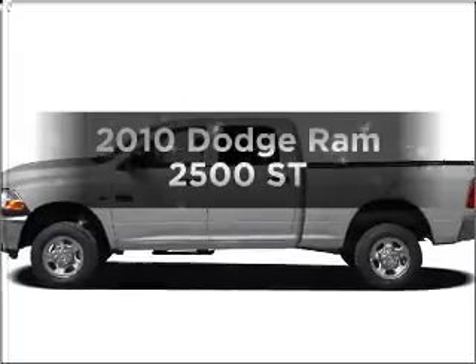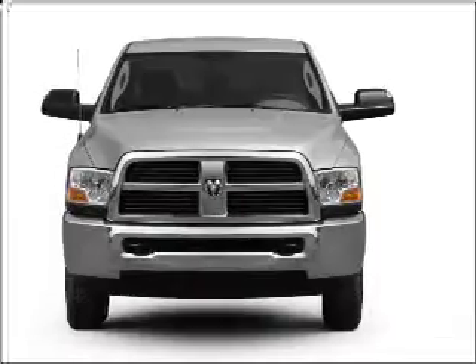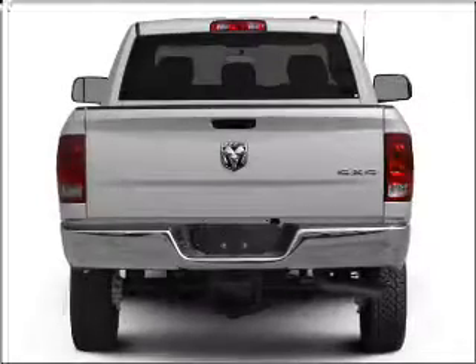Imagine yourself in this 2010 Dodge Ram 2500. Travel the roads in style and comfort in this great vehicle with a reliable 6 cylinder engine connected to a smooth shifting automatic transmission.